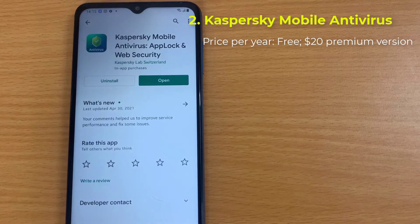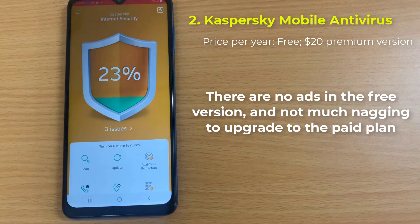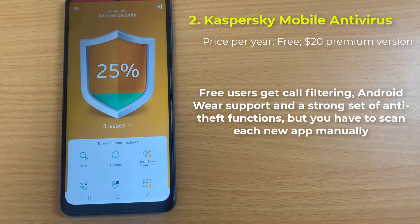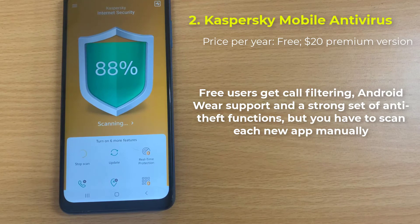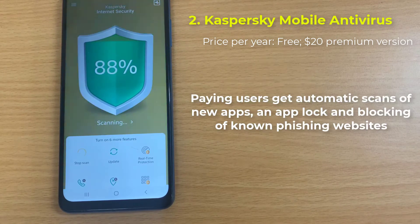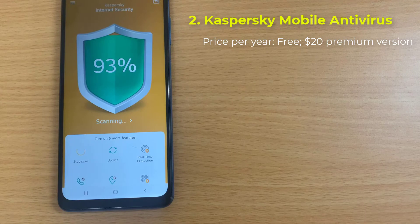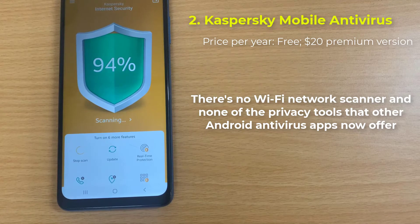Number 2: Kaspersky Mobile Antivirus, also known as Kaspersky Internet Security for Android, offers nearly perfect malware protection, a small system impact, and a call blocker that actually works. There are no ads in the free version, and not much nagging to upgrade to the paid plan. Free users get call filtering, Android Wear support, and a strong set of anti-theft functions, but you have to scan each new app manually. Paying users get automatic scans of new apps, app lock, and blocking of known phishing websites. There's no Wi-Fi network scanner and none of the privacy tools that other Android antivirus apps now offer.